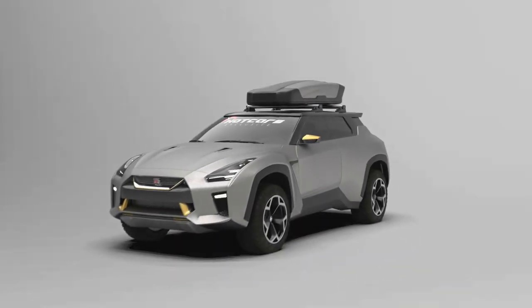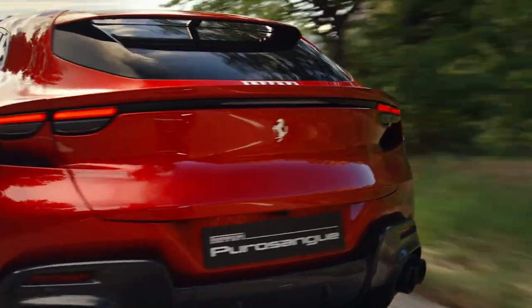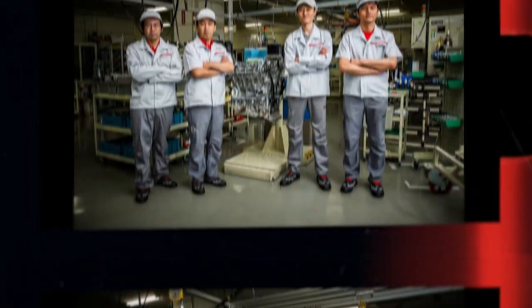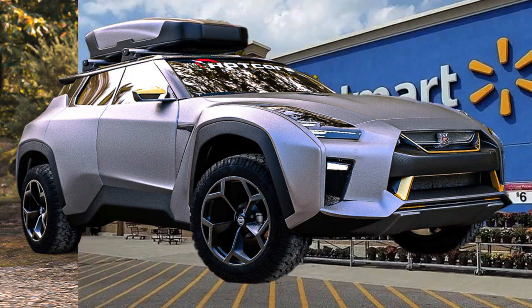It's time for a Nissan GT-R SUV — an URUS-hunting Godzilla on steroids. We've had it with the V12 Purosangue. We need Nissan's legendary Takumi to handcraft a 1,000-horsepower JDM grocery getter.